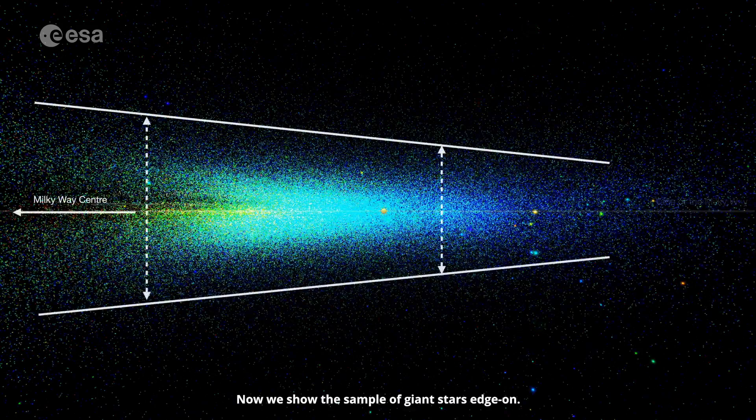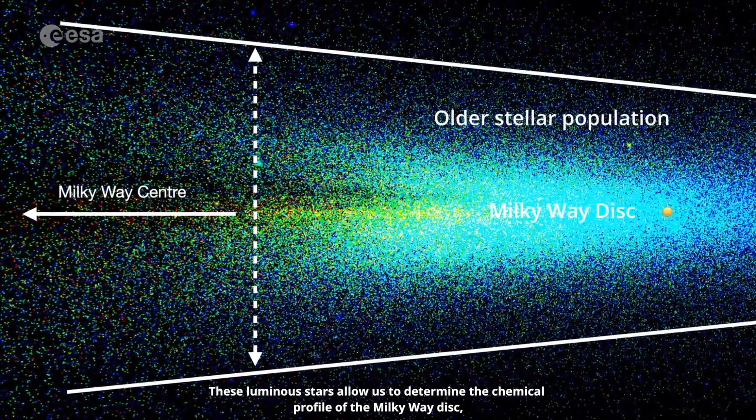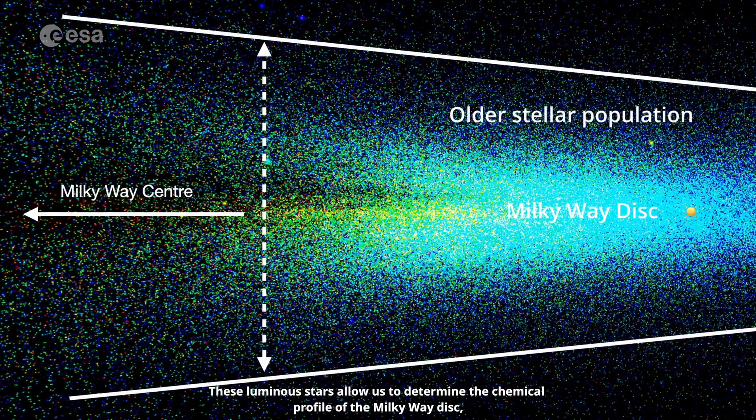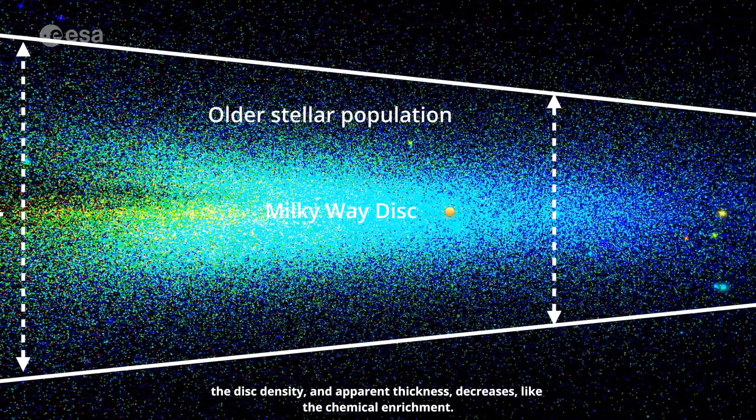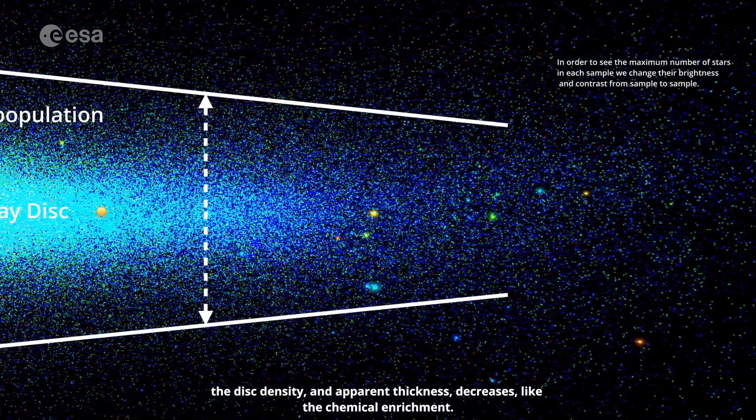Now we show the sample of giant stars edge on. These luminous stars allow us to determine the chemical profile of the Milky Way disk, including its older stellar populations, far from the galactic plane. As we move outwards from the galactic centre, the disk density and apparent thickness decreases, like the chemical enrichment.